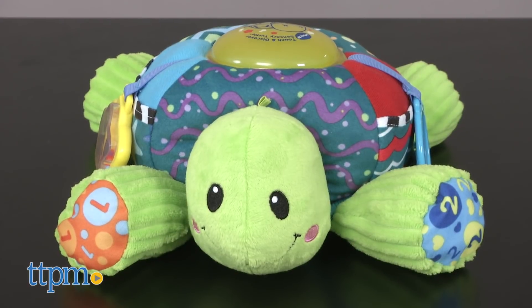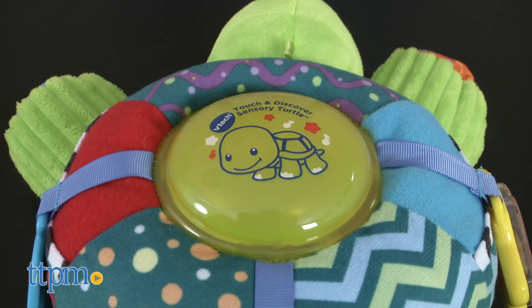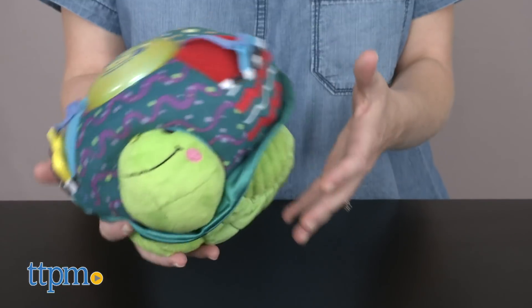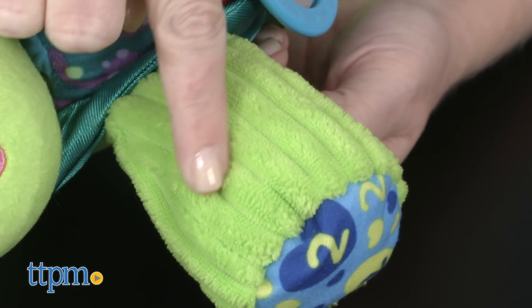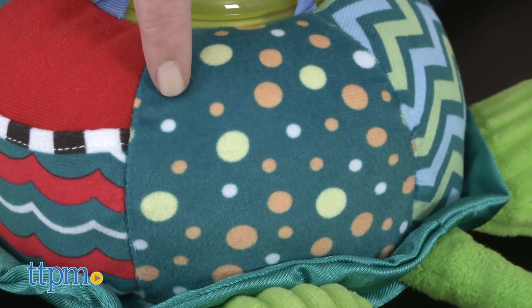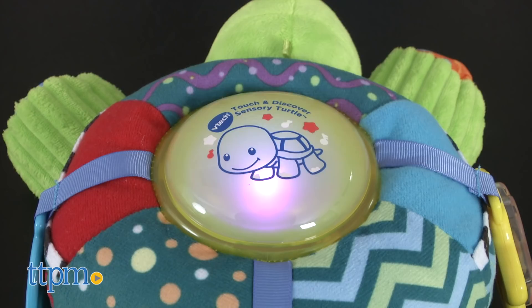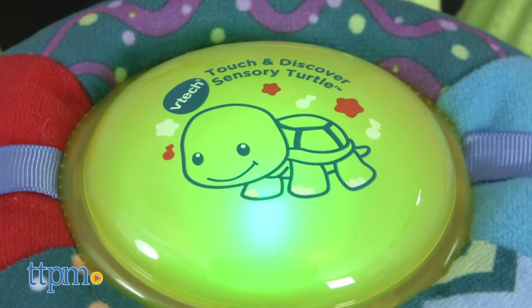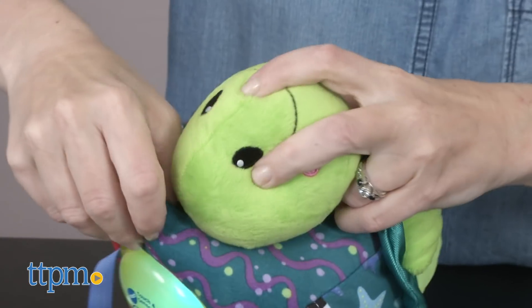Under the VTech baby brand, there's the Touch and Discover Sensory Turtle. It has a big colorful shell. This one is for the youngest child, ages three months and up. There is so much for babies to explore on this soft turtle — different textures, colorful patterns, and three dangling toys hanging from the turtle's body. Press the turtle's light-up shell to hear different phrases and songs, or roll the turtle into a ball and it will respond to movement.